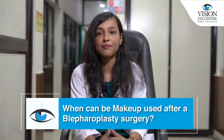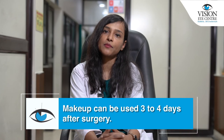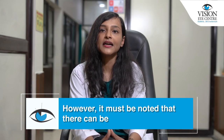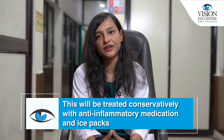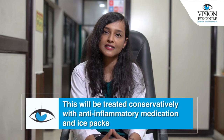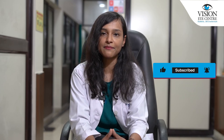When can you use makeup after a blepharoplasty surgery? You can use makeup around 3 to 4 days after the surgery. However, it must be noted that there can be severe pain, swelling, as well as bruising after the surgery. This will be treated conservatively with anti-inflammatory medication and ice packs. Once the swelling subsides, the results are seen better.